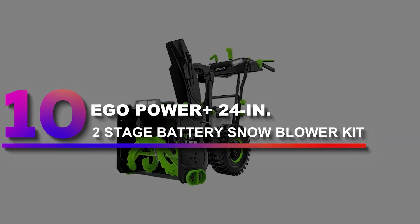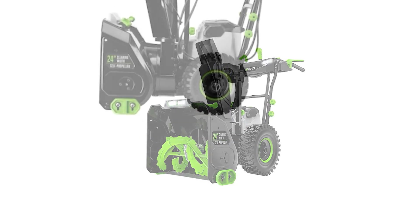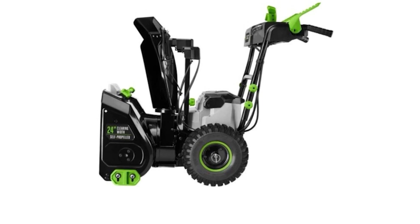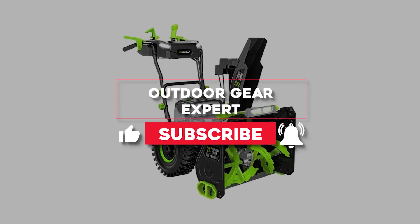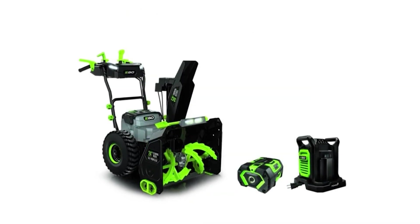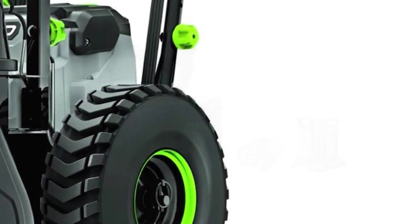Number 10: EGO Power Plus 24-inch Two-Stage Battery Snowblower Kit. Whether the snow piles up on the sidewalk, patio, or even a gravel driveway, this two-stage snowblower can push through. Despite being a battery-powered model, this snowblower has a two-stage system to scoop and throw snow up to 50 feet, as well as self-propelled wheels for easy pushing. This battery-powered model runs for up to 135 minutes before the batteries need recharging. The drawback is that it weighs 220 pounds, though the 200-degree adjustable chute and 50-foot throwing distance help reduce user fatigue.